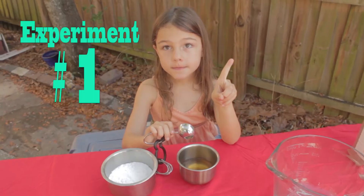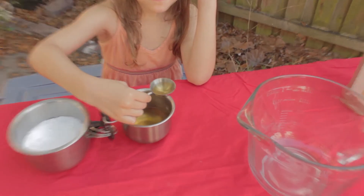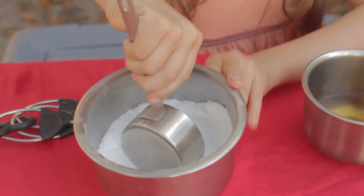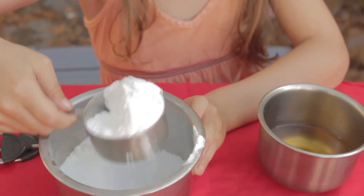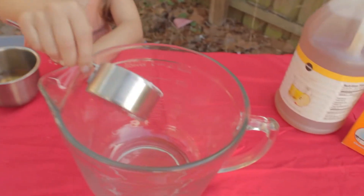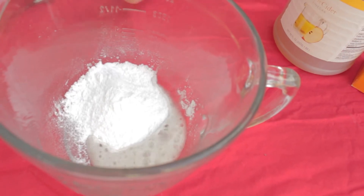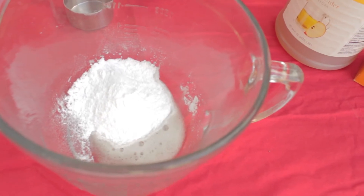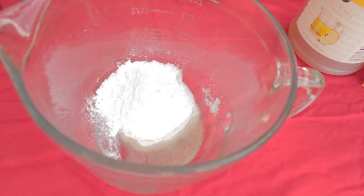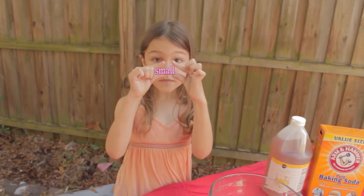My first experiment was a whole tablespoon of vinegar and a half cup of baking soda. It was a small reaction.